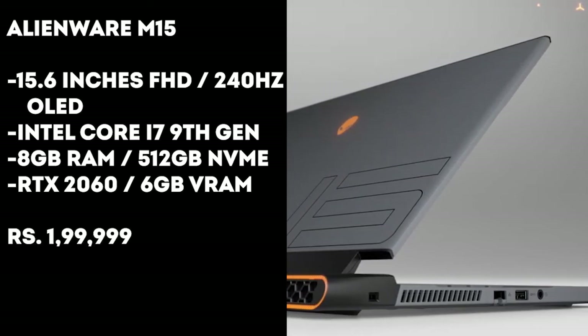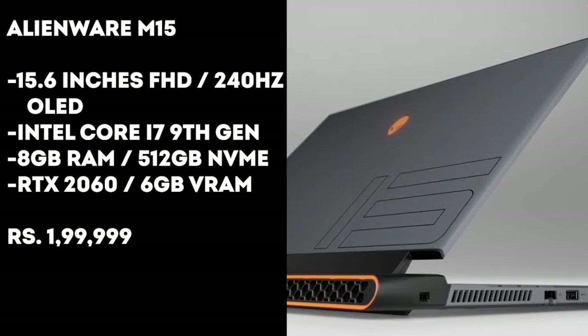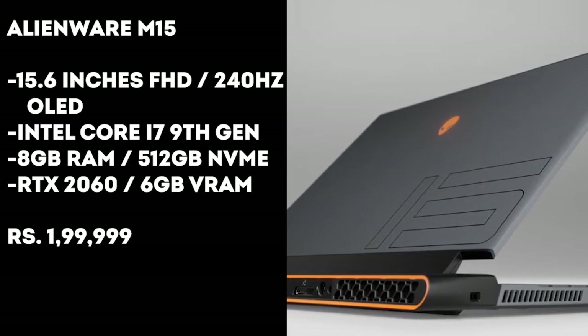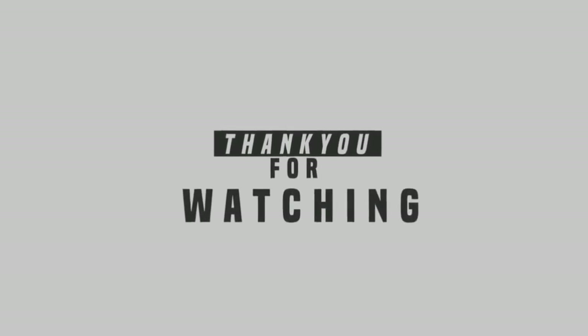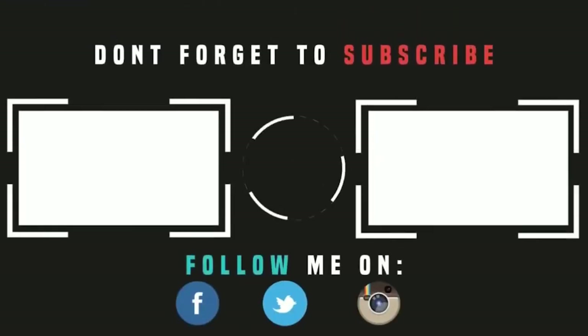So those were the laptops you can buy in India with NVIDIA RTX series graphics cards. I do not recommend buying these laptops online — go to the respective brand stores instead. The links below are just for price matching so you can buy at the lowest price possible. That's it for now, guys. Hope you liked the video — hit the like button, get subscribed, and I'll see you in the next one.